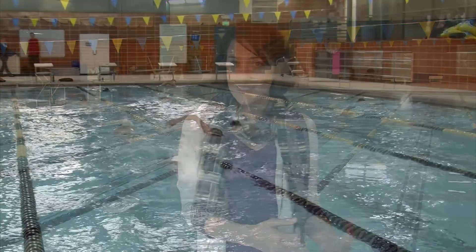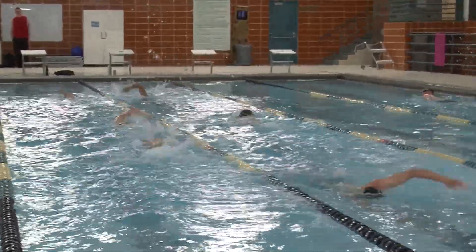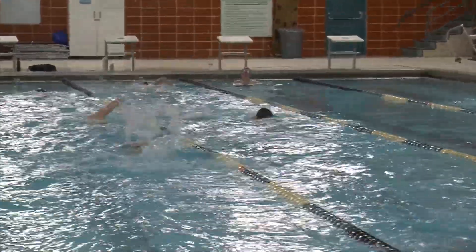As swimmers advance, there are continued opportunities with the city to swim, whether it's competitively or less competitively with a team environment. We have the CARA swim teams for kids, and then beginning masters and masters swimming groups for adults.